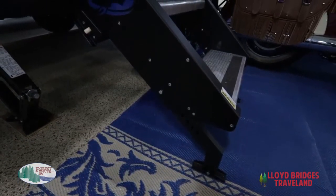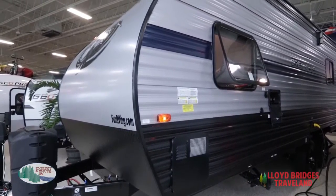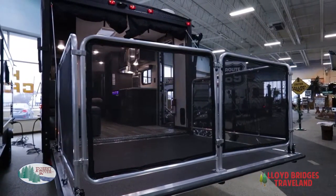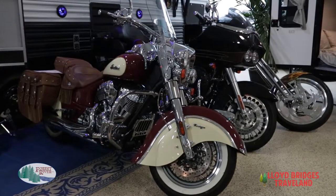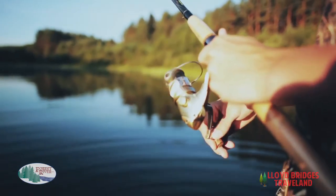It comes with the standard Cherokee stable step. The hitch weight on this unit is 574 pounds with a gross weight of 7,574 pounds, which means you can haul over 3,000 pounds — so you could haul a couple of motorcycles, a go-kart, or a canoe or kayaks and all of your fishing gear too.